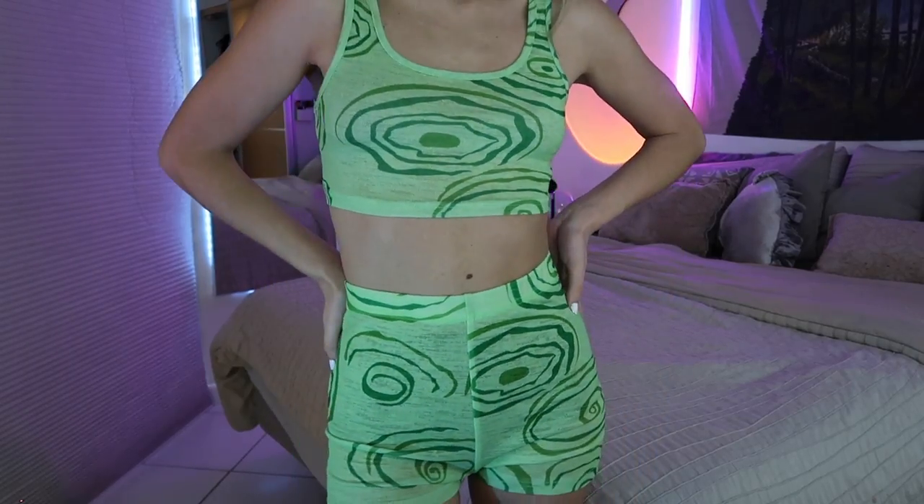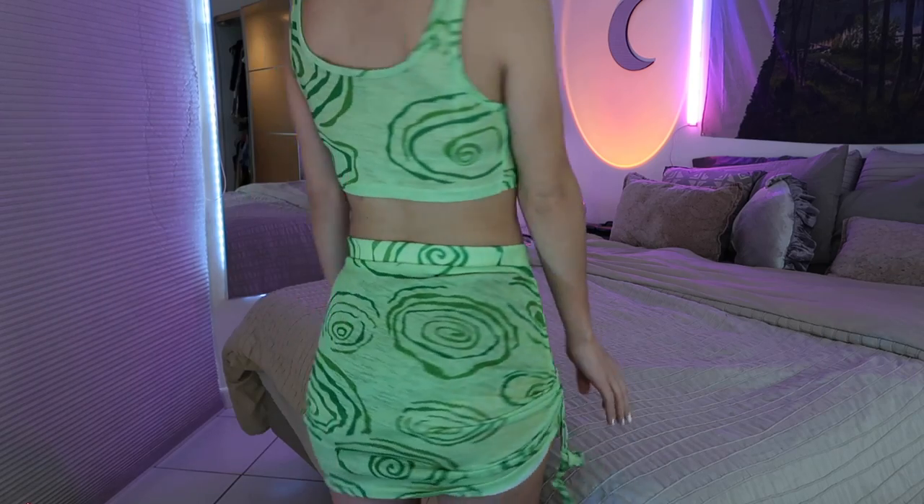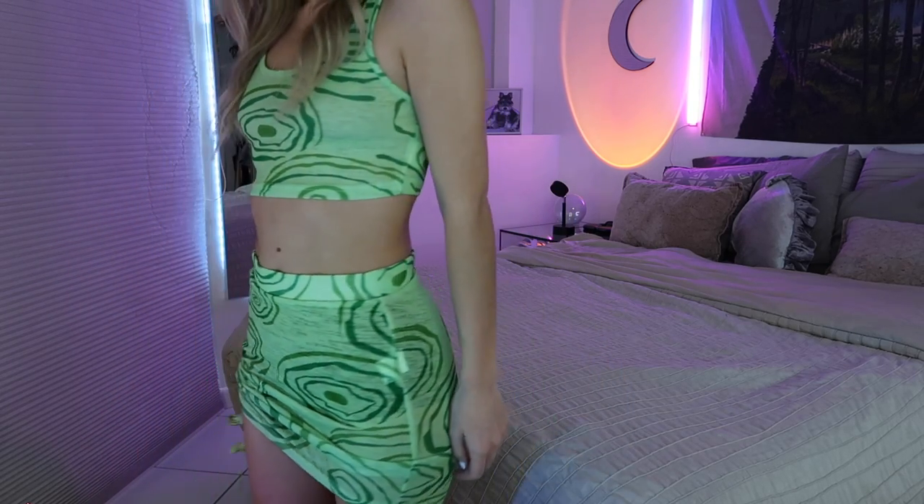Now I'm going to show all the dresses and sets I bought. The first set is this green cool-pattern set — it comes with a top and shorts, and they're both kind of see-through, so keep that in mind. I also got a matching skirt with it that you can tie on the side. Personally, I don't think I'm going to wear it as a matching set — I feel like they'd be cooler as separate pieces.